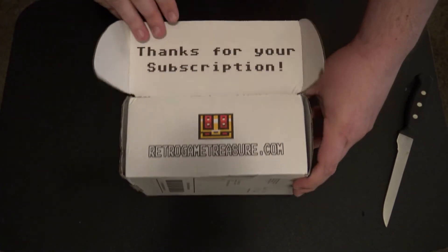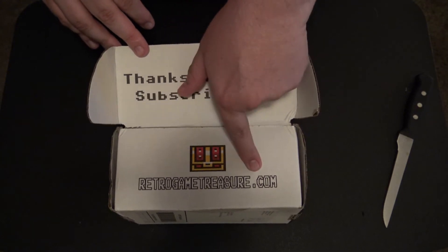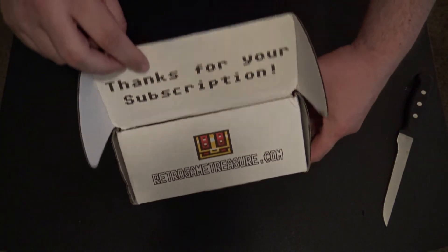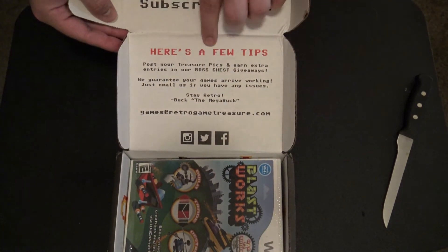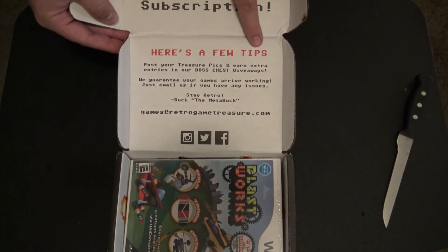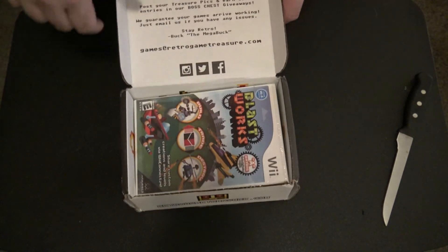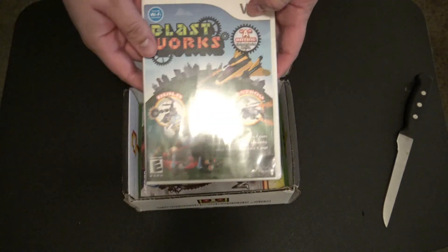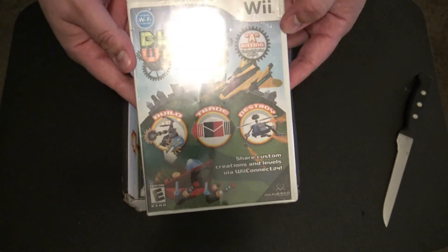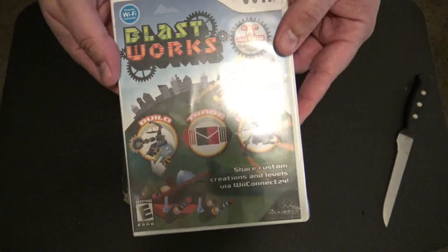Inside it has a 'thanks for your subscription' note with the website on it, and some little goodies inside. It says 'here's a few tips' and they're on Instagram, Twitter, and Facebook. Looks like the first game we got is Blast Works for the Wii — I've never played this game, so hopefully it's pretty good.